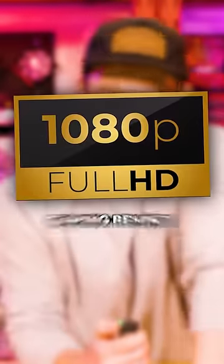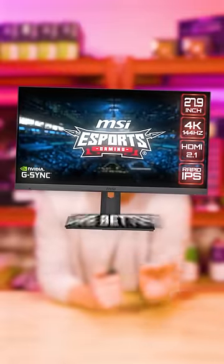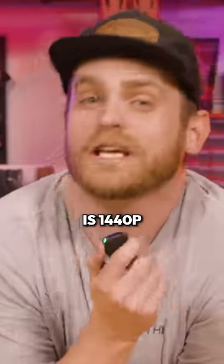Is it time we leave 1080p gaming behind? The only question that matters is whether 1440p or 4K monitors are better — and the answer is 1440p.